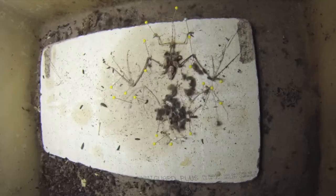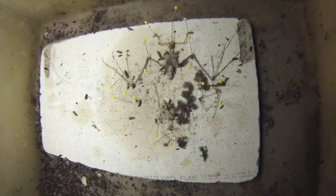Both the larvae and the adults feed on the carrion, and so that makes them, as you can see here, very efficient cleaning machines.